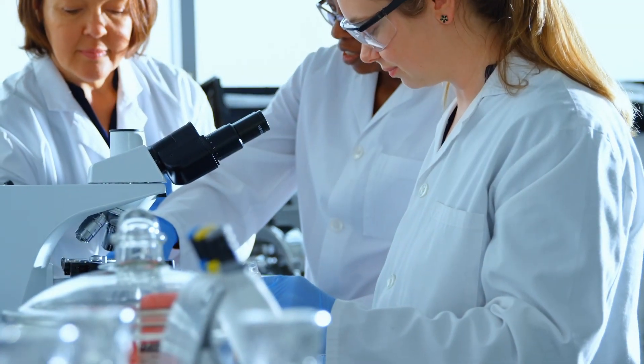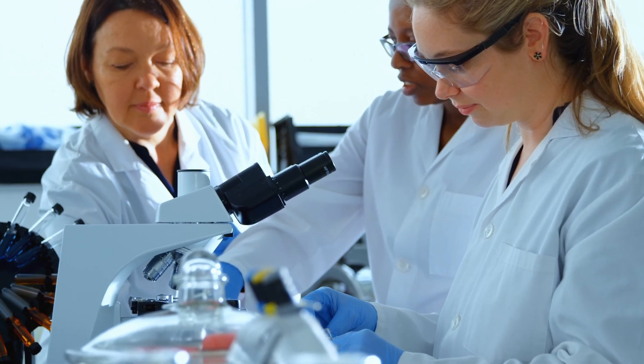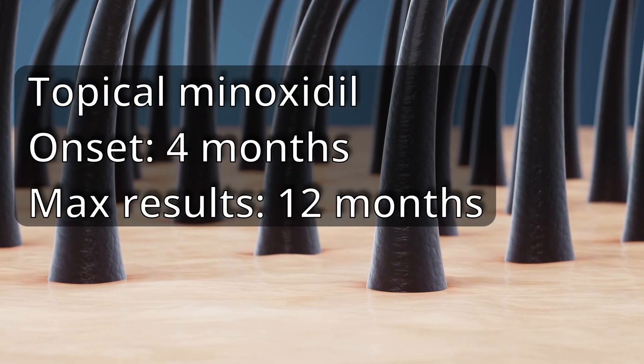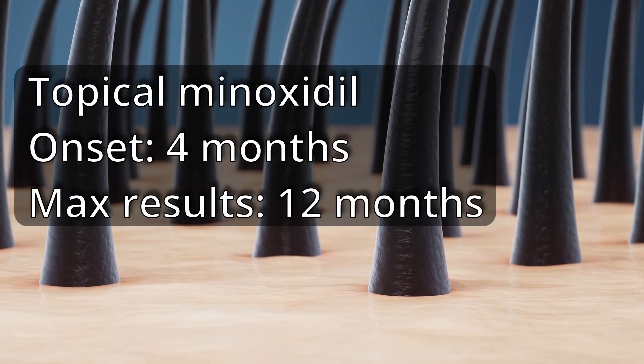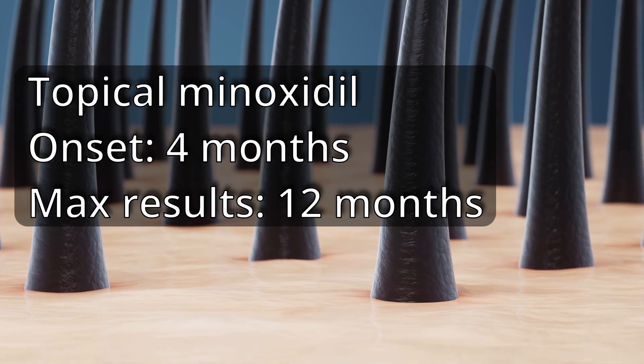In order to know if you are a minoxidil responder, there are experiments you can do; however, these require specialized research equipment. For most people, the only way to know is to give it a trial. The results from topical minoxidil typically start at four months and peak at 12 months, so four to 12 months would be a reasonable timeframe to see whether or not you are a responder.